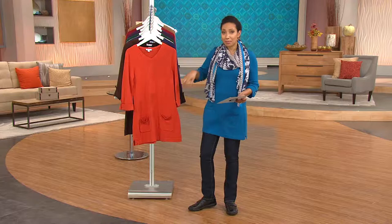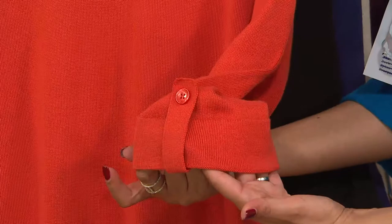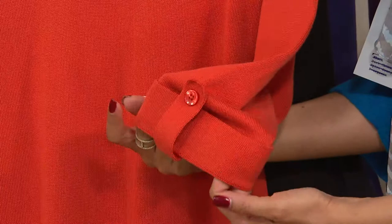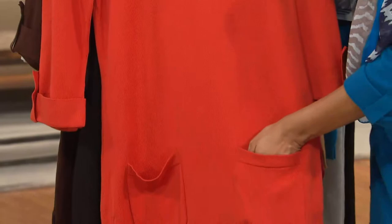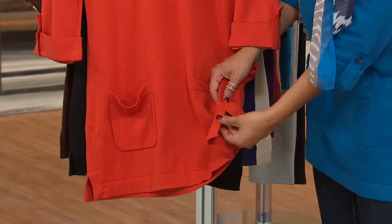We have the roll-back tab cuff sleeve. Now, this is all fixed so you can't undo it, but it keeps it nice and neat. Have you ever worn a tab sleeve and the sleeve unravels even though you have it buttoned up? This always looks very clean and polished. And then you have two pouch pockets right down at the hip — they're functional, but they also keep that look very cute. And then side slits just for wearing ease so that it doesn't pull across your hips and legs — about a 3-inch side slit at the bottom.